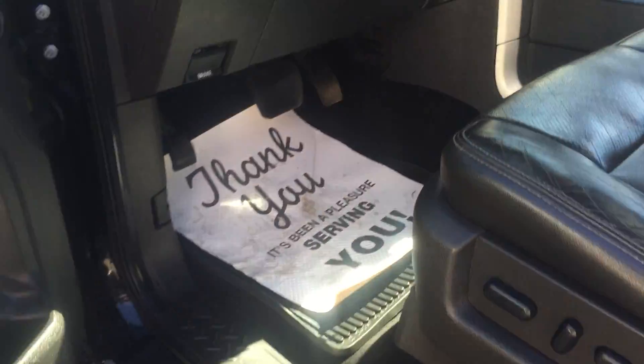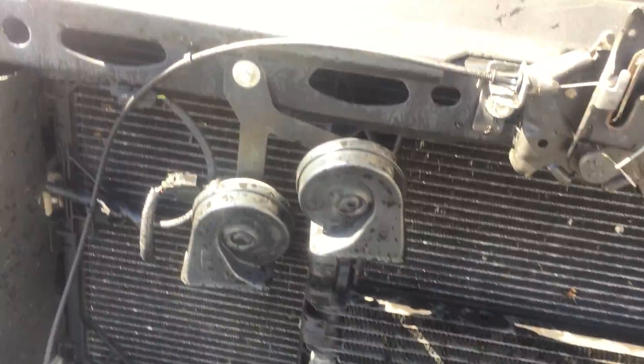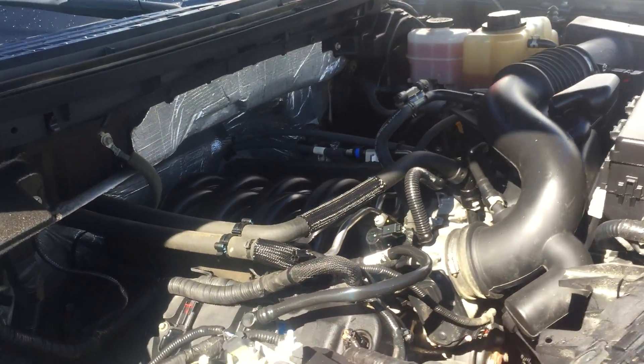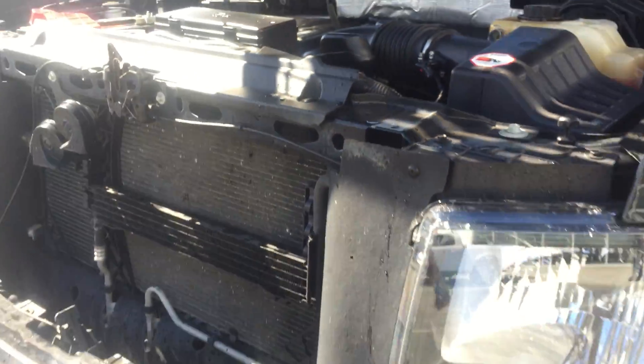This is a nice truck and a great option. As you're aware, it is the five-liter V8, so she gets lots of power. I'm going to pop the hood and show you that real quickly. As you can see, it's the five-liter V8, nice clean engine bay — she runs like a kitten. It does come with a K&N aftermarket air filter, so that's a bonus.